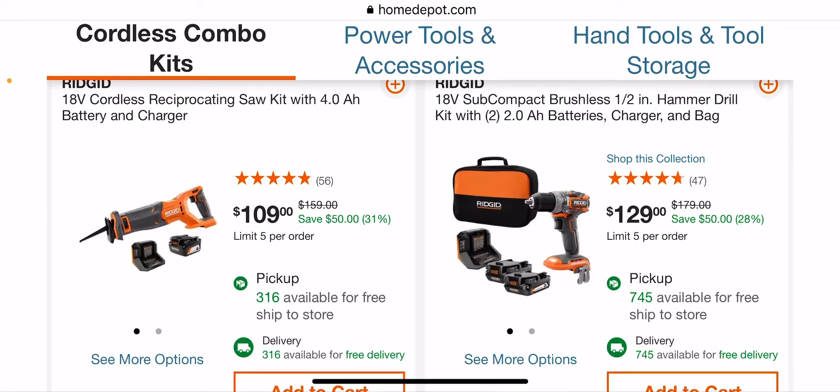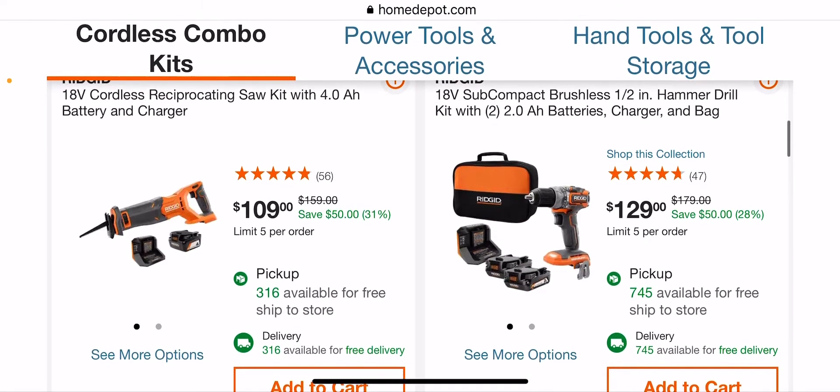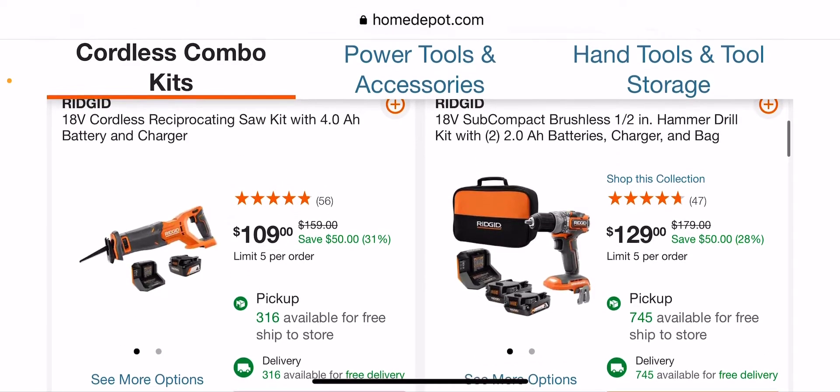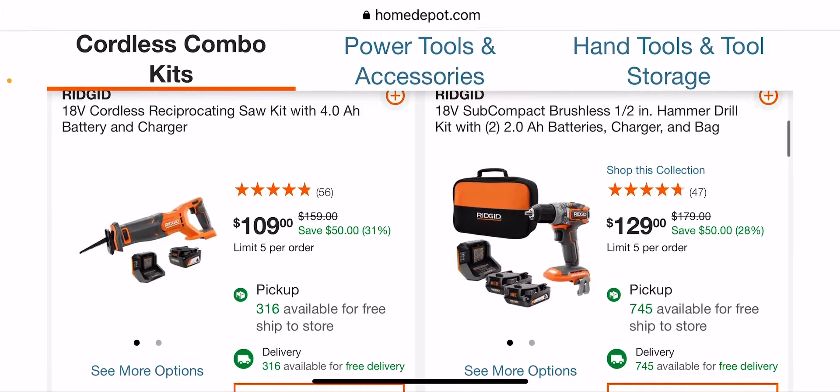It's amazing how Ryobi — I think this is brushed anyway — but it's just amazing how Rigid has taken over. They're almost like in the Ryobi spot with the cheap prices, and Ryobi has increased. $129, not bad — I think this is brushless. Yep, that's brushless.